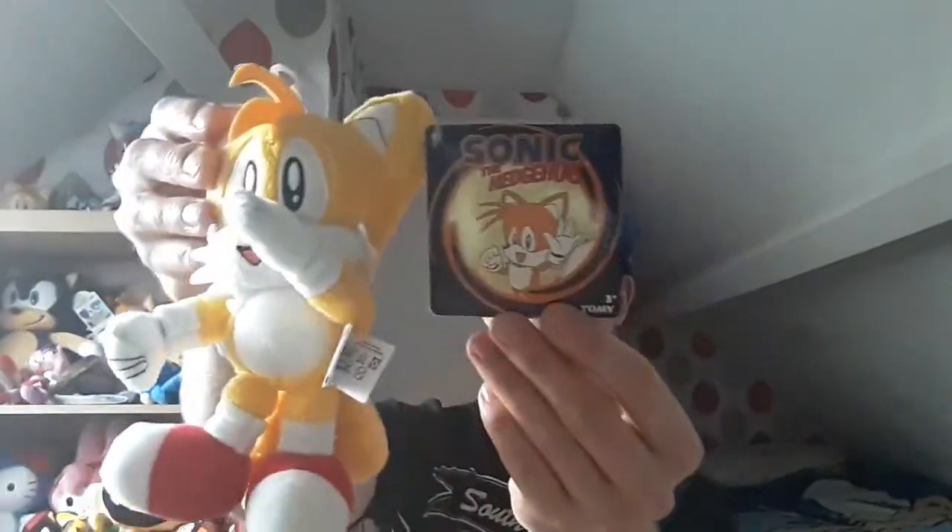I'm going to look at the Tails one now. Here we go. Yeah, I love him, I love the Classic Tails. There's a look at the Tails one — there's a tag there. I love the back of him. There's his tails.